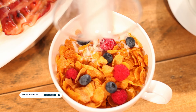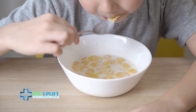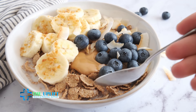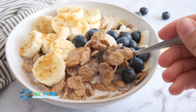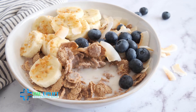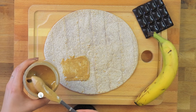Number eleven: whole grain cereal with milk. Choose a high-fiber, low-sugar whole grain cereal and pair it with your preferred type of milk, such as dairy, almond, or soy milk. Top it with a handful of sliced strawberries or a banana for added natural sweetness and vitamins. Whole grain cereal with milk is a simple yet balanced option that provides complex carbohydrates, fiber, and essential nutrients to kickstart your day.